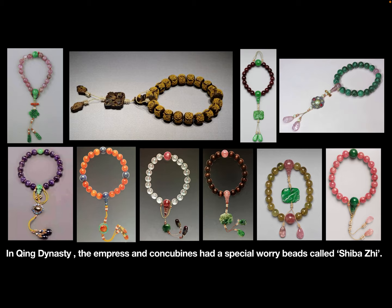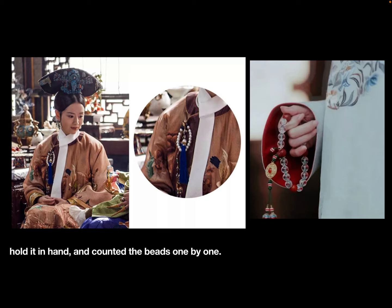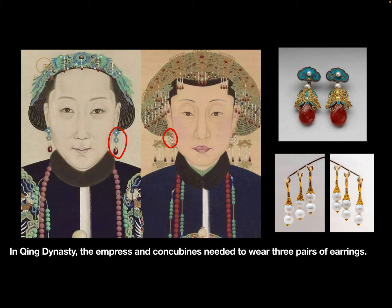In Qing dynasty, the empress and concubines had a special worry bead called shi-ba-zi. Shi-ba-zi had a religious purpose. The court ladies could wear it outside their clothes or hold it in hand and count the beads one by one.